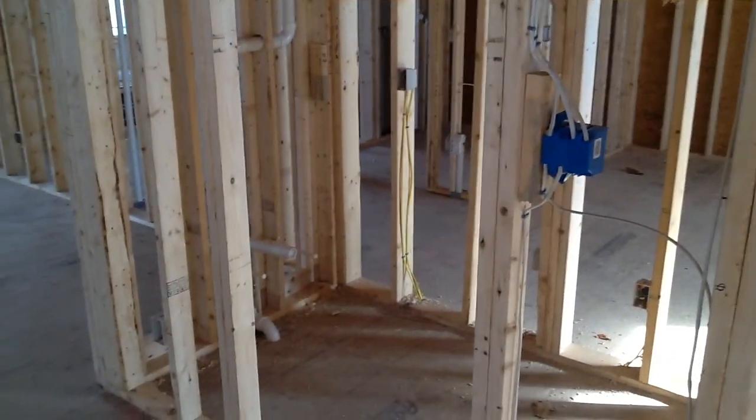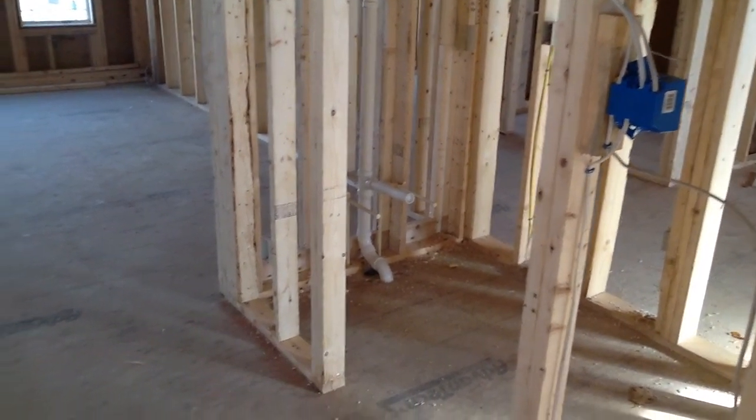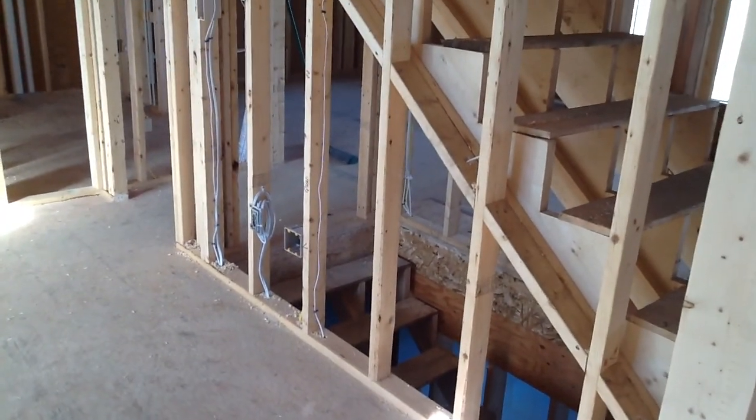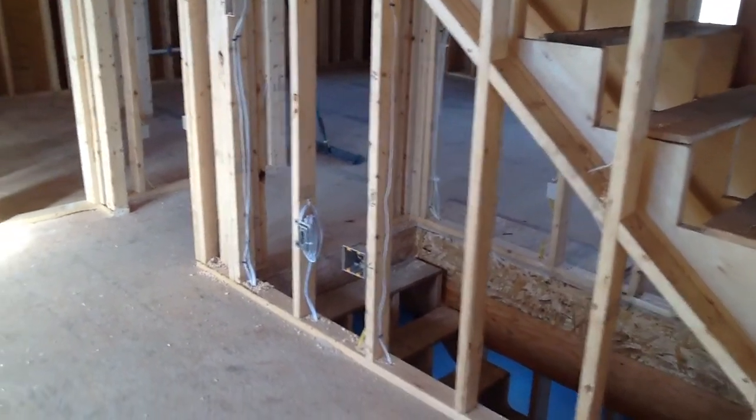The plumbing changes for the pedestal sink have been fixed up and finished. You can see the walls coming in, the length of a stud, and things coming together. Going into the dining room, there's an ethernet drop right next to the quad outlet.